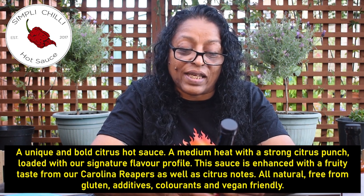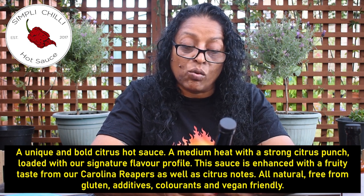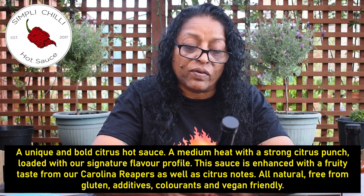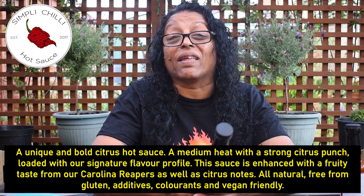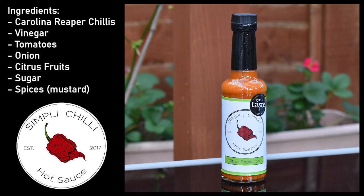This sauce is enhanced with the fruity taste from our Carolina Reapers as well as citrus notes. Now it's all free from colouring, gluten-free, additive-free, and it's vegan friendly - we like that. So that's really good. It's part of the Simply Chilli range. Ingredients: Carolina Reaper chili peppers, vinegar, tomatoes, onion, citrus fruits - oranges, lemons, limes, that sort of thing - sugar and spices.